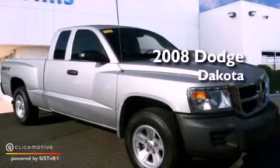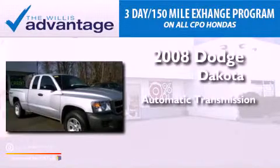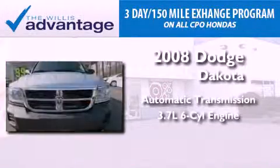This is a 2008 Dodge Dakota. This vehicle has seating for four adults and a 3.7 liter V6.